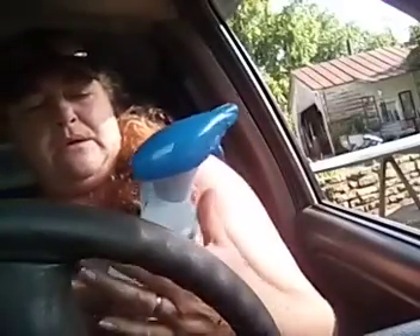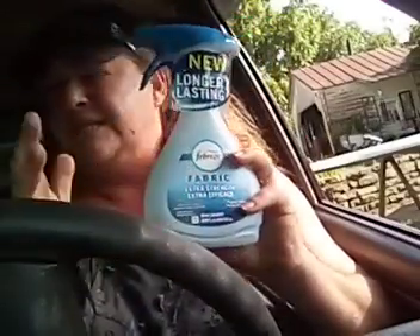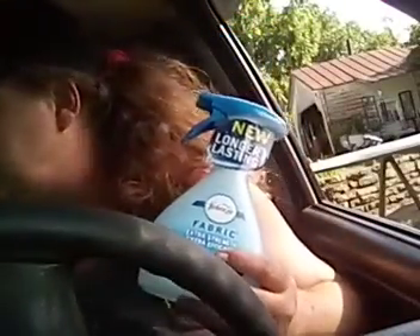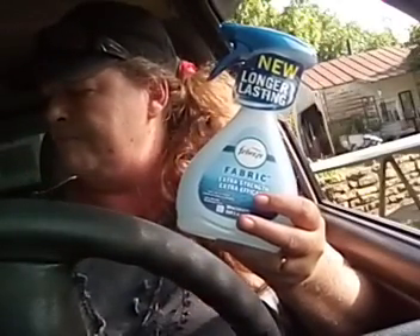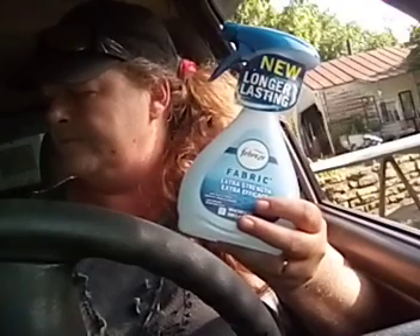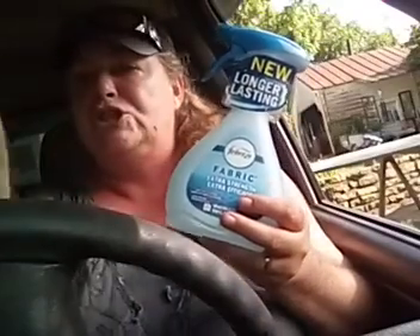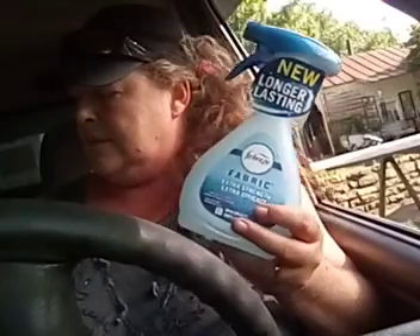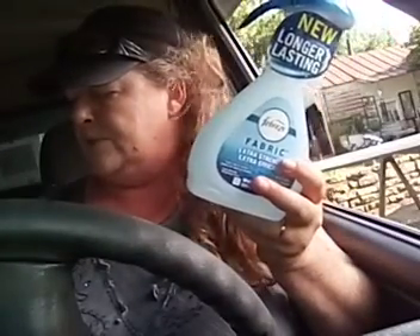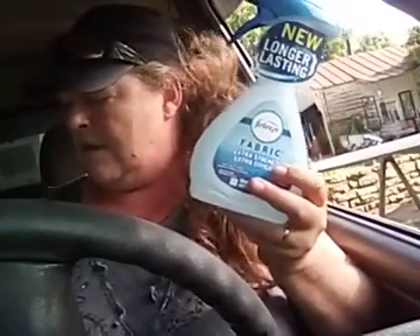I got this extra strength fabric spray. The store I went to is a little more expensive, I noticed. This was $4.25 — well, I can't see it because my dog drooled on it. This should have been $4 at the other store, but I'm not sure. But I did get a $2 off coupon.